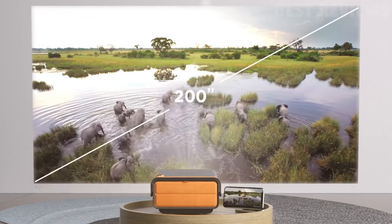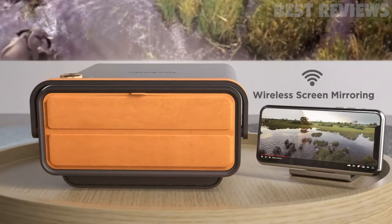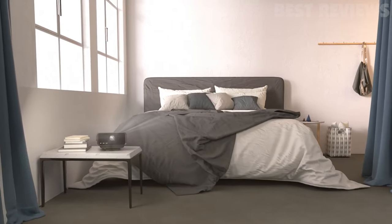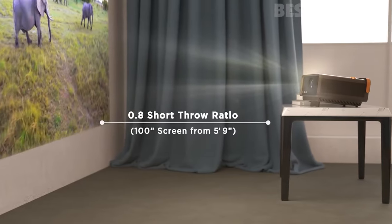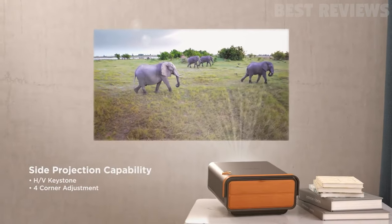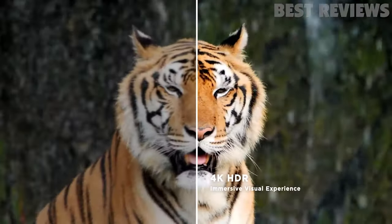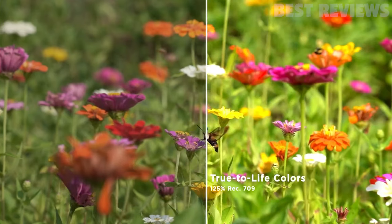The projector uses the latest solid-state LED technology that is both mercury-free and lamp-free. It has a lifespan of over 30,000 hours and consumes less than half the power of a typical LCD TV. The X114K also has dual Bluetooth Harman Kardon speakers, Wi-Fi, and a USB-C port, making it a great projector for home entertainment, gaming, and more.